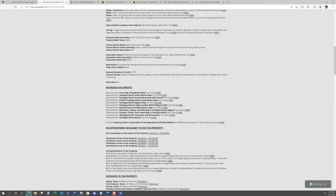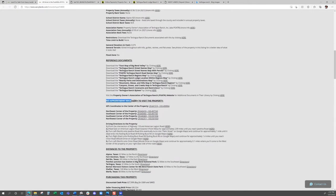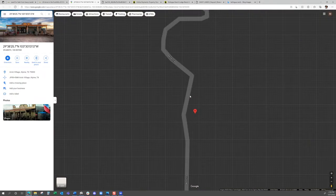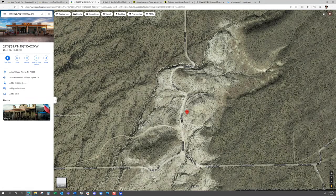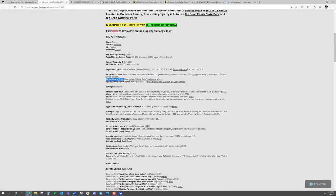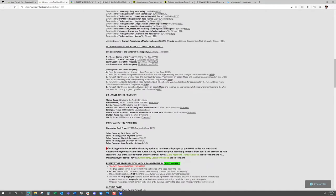Moving on — we've got some more maps you can download, and now getting to visiting the property. You don't need to make an appointment with us — go check it out at your convenience. We've got all these GPS coordinates you can click on and it will drop pins on Google Earth. For example, click the southwest corner coordinates on Orion Road and it drops a pin there. Note that on Google Maps, Orion Road is called Missile Drive, and Rutting Buck Road is called West Rutting Buck Road. We have driving directions here as well — you can click those and drop pins on each of the turns.